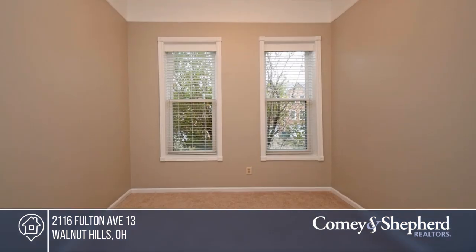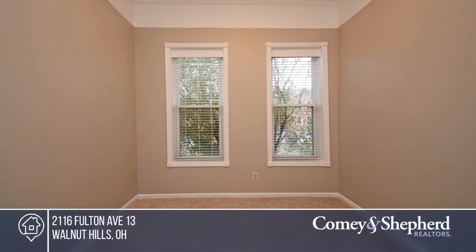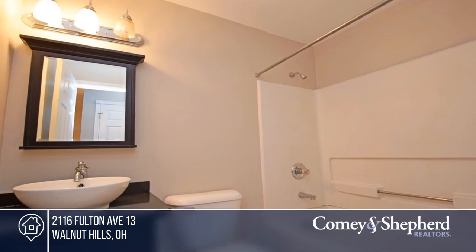A one-year home warranty is provided for buyer's peace of mind. Act now and make this home yours by calling Mike.